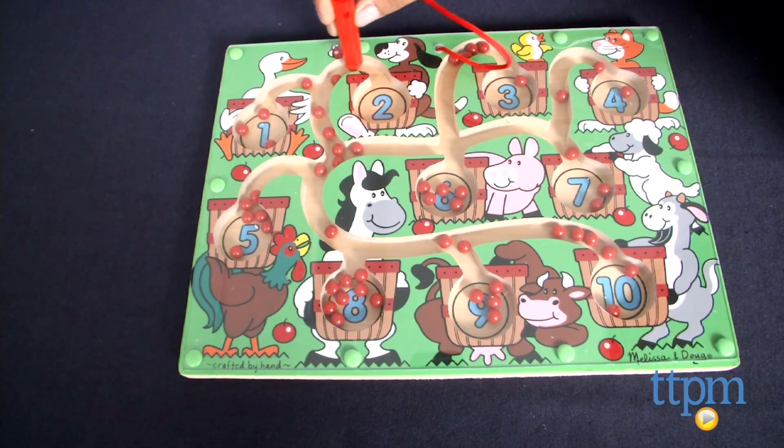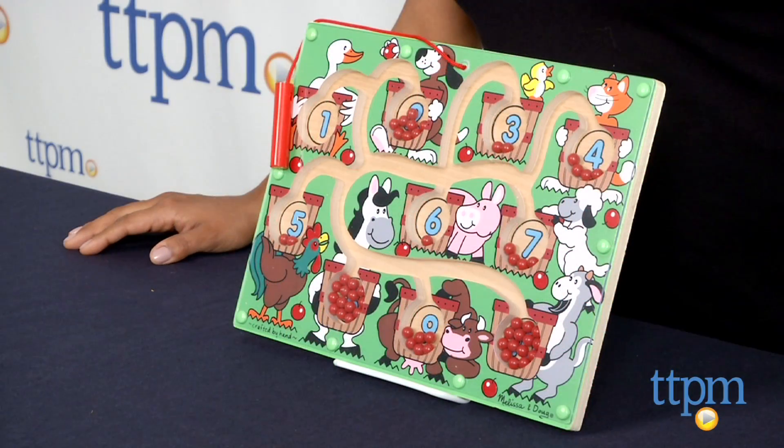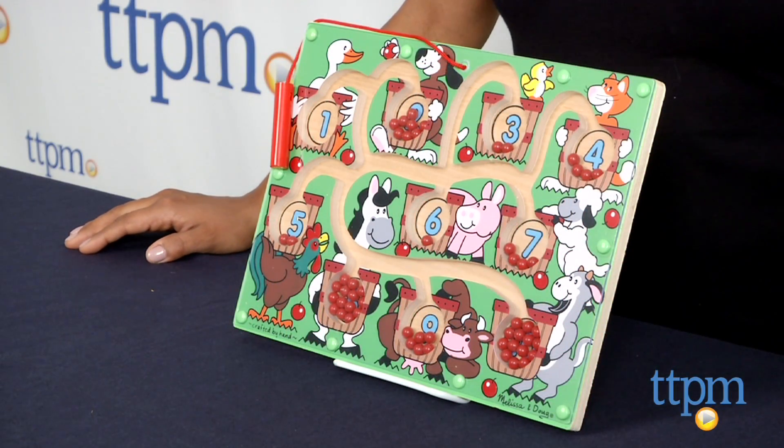This is a great hands-on educational toy which is sure to keep those little busy bodies busy and learning while also playing. The Magnetic Wand and Number Maze is for ages 3 and above and made by Melissa and Doug.